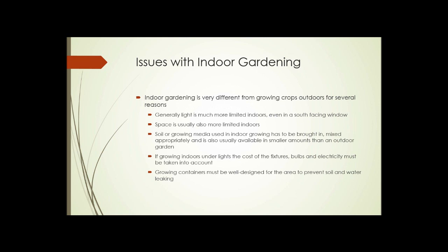Indoor gardening is very different from growing crops outdoors for several reasons. First, light is usually much more limited indoors — even in a south-facing window, light comes from only one direction, whereas outdoors it comes from all around and is usually much more intense. Space is also usually much more limited indoors, though apartment dwellers may have zero outdoor space.